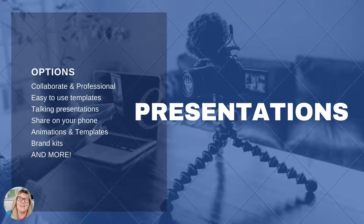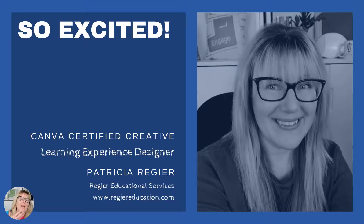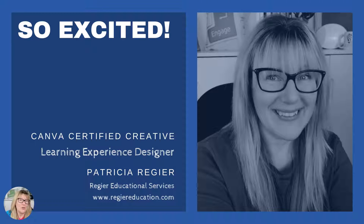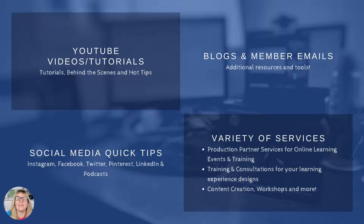There are so many aspects of this and I'm really excited to show you a tutorial very soon. I am honored to be a Canva certified creative. I'm a learning experience designer, and my name is Patricia Regeer with Regeer Educational Services. I love sharing hot tips with you — tutorials and creative ways that you can apply this information.